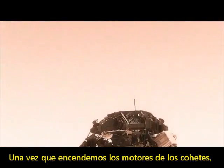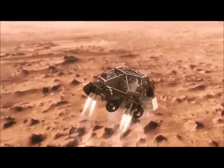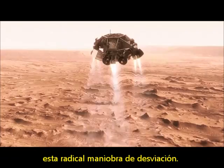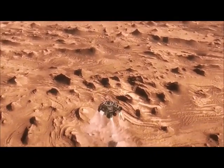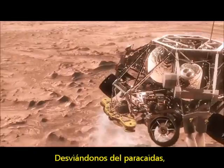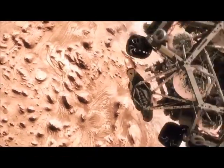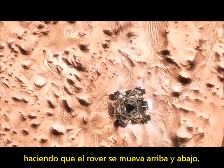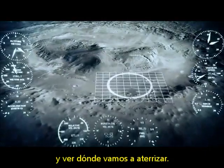Once we turn those rocket motors on, if we don't do something, we're just going to smack right back into the parachute. So the first thing we do is make this really radical diverting maneuver. We fly off to the side, diverting away from the parachute, killing our horizontal and vertical velocity, getting the rover moving straight up and down so it can look at the surface with its radars and see where we're going to land.